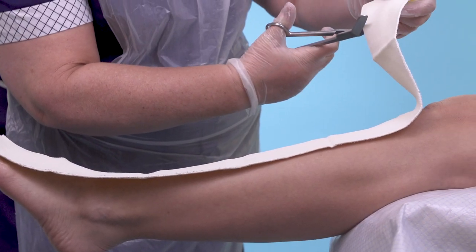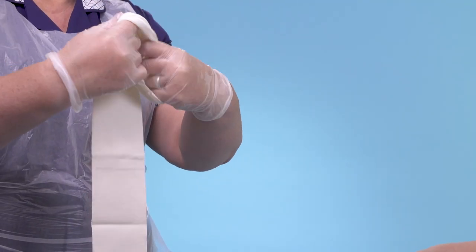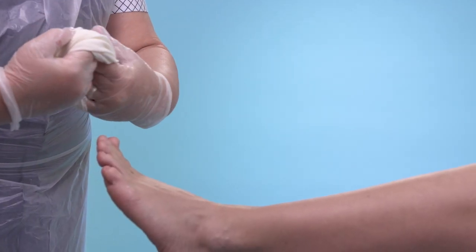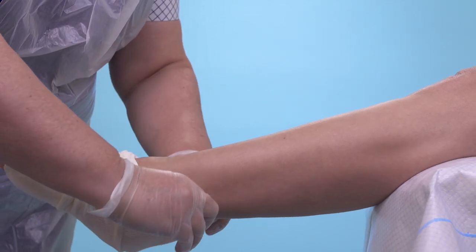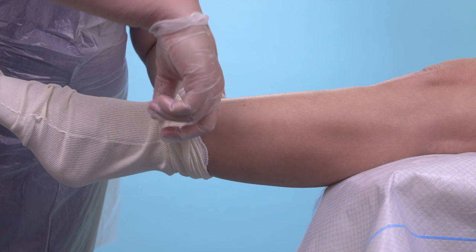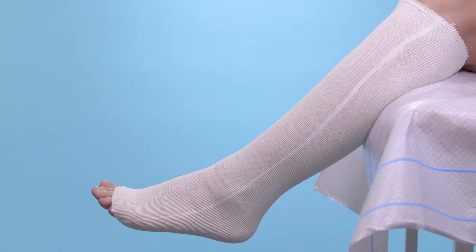When using the zinc oxide products to treat a lower limb ulceration or skin condition, the product should ideally be applied toe to knee. For Zipzoc, trim the length of the stocking according to the patient's height and size. Remember that Zipzoc has elasticity and therefore when the stocking is stretched laterally it will shorten slightly, so take care not to cut too much from the length. Alternatively, simply apply the full length of the stocking to the limb and fold the extra length back on itself before covering with other products. Be sure to smooth out any creases before applying compression therapy or other retention bandages. Zipzoc is simple to use, which means that patients may also be able to self-care and apply this to their own limb. Remember that Zipzoc can also be used in other areas of the body to treat skin conditions.